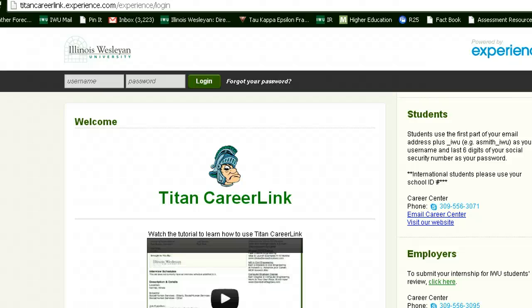Hello, we are so excited that you are interested in applying for our RA, FYRA, or RCA position. In order to apply for these positions, please Google Titan CareerLink or use the Career Center website to find the Titan CareerLink.